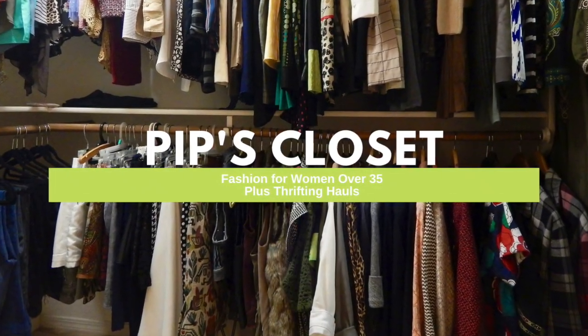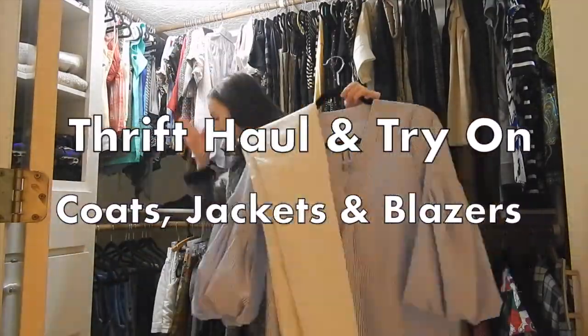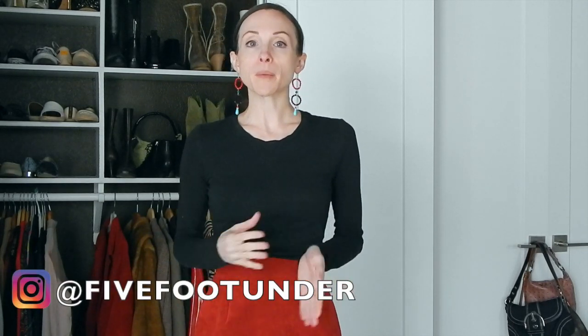Hi ladies, welcome back to my channel and to my closet. Today's video I'm doing a thrifted haul showing you my favorite designer and vintage coats, jackets, and blazers. If you're new here, my name is Pip. I make sustainable fashion videos focusing on re-wearing old pieces and showing you that you can thrift shop, not spend a lot of money, and still look expensive. Now let's get onto the thrift haul.